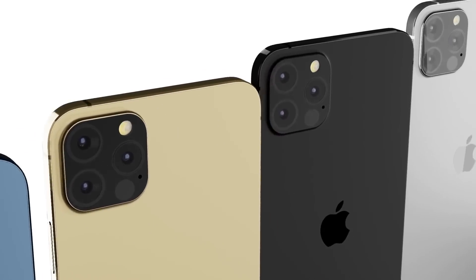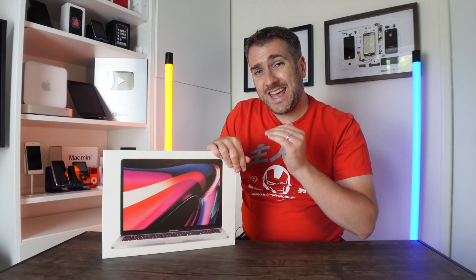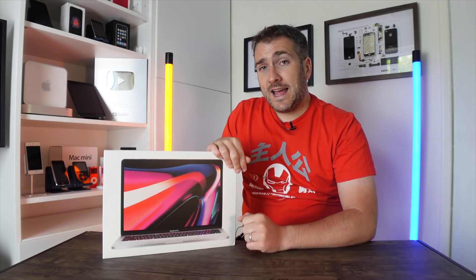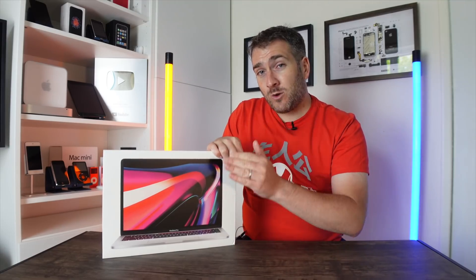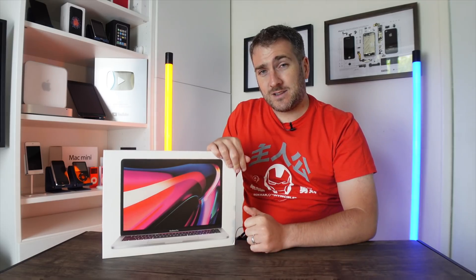Right now this channel is doing a giveaway for a MacBook Pro M1, and I'm going to be giving this away to one lucky subscriber when we get over 200,000 subscribers. Let me know in the comments below what Apple gear you plan to get in 2021 — maybe a new iPhone, MacBook, or iPad. When we get over 200,000 subscribers I'll be revealing who the winner is, so make sure you subscribe and hit that notification bell.